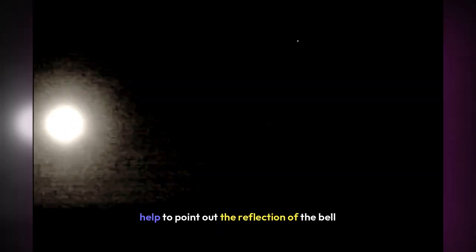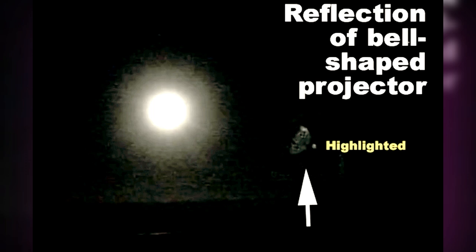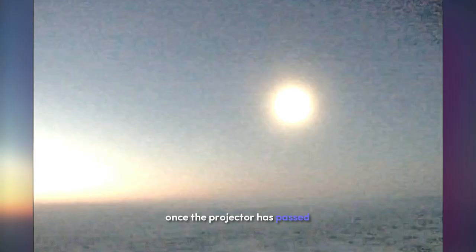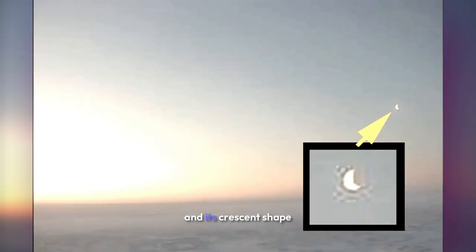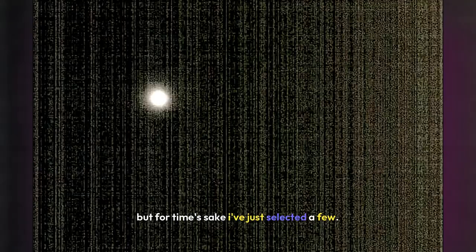The arrows help to point out the reflection of the bell-shaped projector. Remember, this is a reflection of the projector, not the actual equipment. As you can see in the last few frames of this footage, once the projector has passed and the eclipse is over, we can then see the actual moon and its crescent shape. Here I made an enlargement of the crescent-shaped moon. Near the end of this footage, all of the images of the moon from the Alaskan FAA weather cameras show the same projection of a full moon this morning, but for time's sake I've just selected a few.